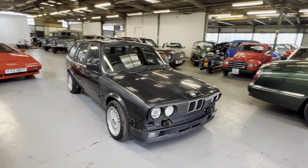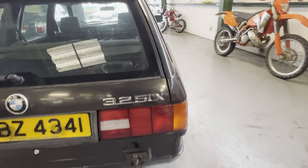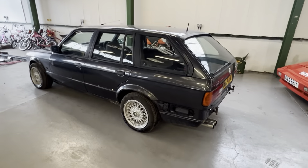Something quite special here — a 1989 BMW E30 325 Touring. What's special about it is this little badge on the back: 325iX, which means it's four-wheel drive.